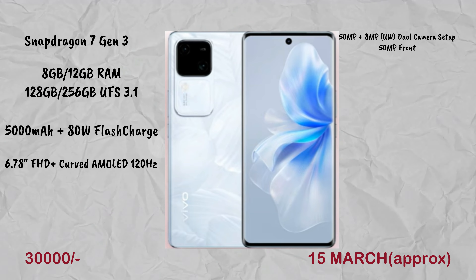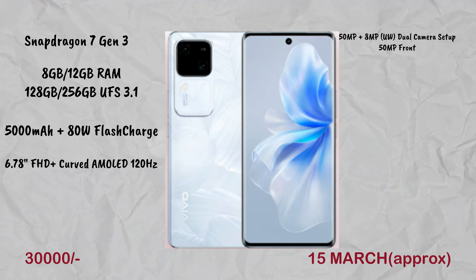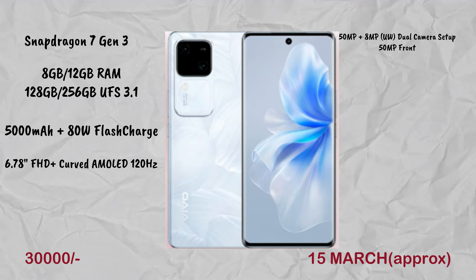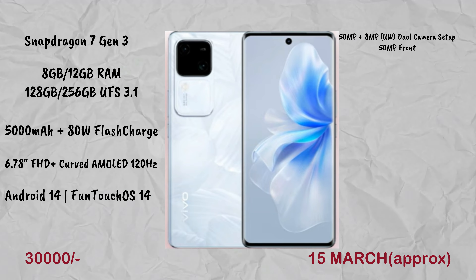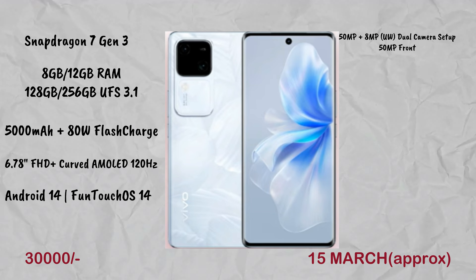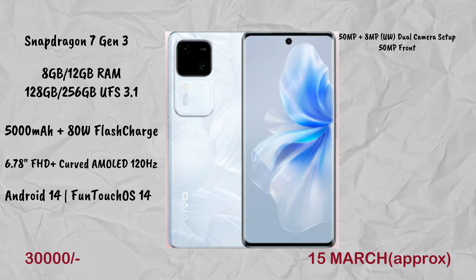The Vivo V30 has a 50MP primary camera and an 8MP ultra-wide in a dual camera setup. It has a lot of excellent camera features. The operating system is FunTouch OS 14 based on Android 14. Launch is expected around March 15th or 16th.